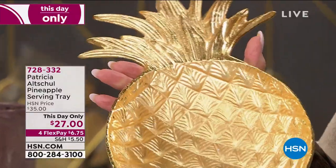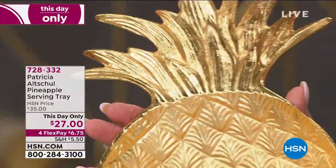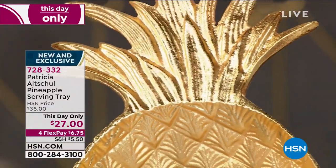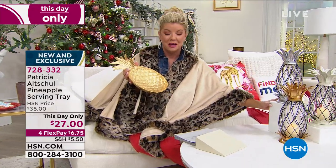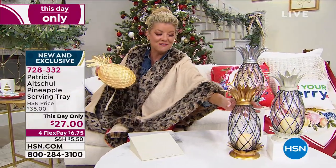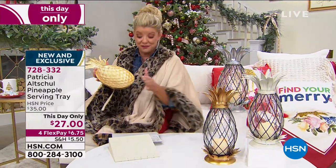It will be $35 if any of these remain after midnight tonight, so that price is good up until midnight and everything in the hour is available with four monthly flex payments. I'm seeing a little bit of a trend here because we have the beautiful pineapple lanterns coming up next. So tell me about our this-day-only serving tray.